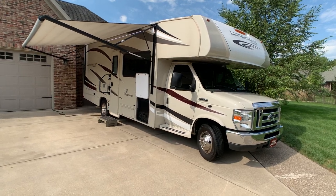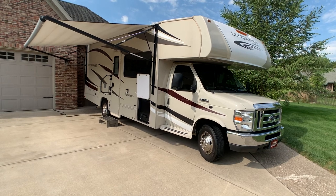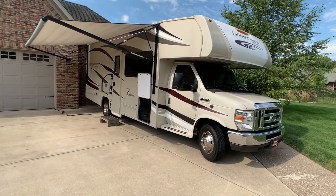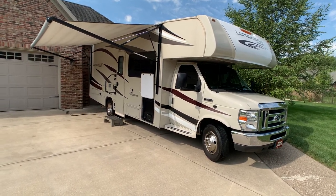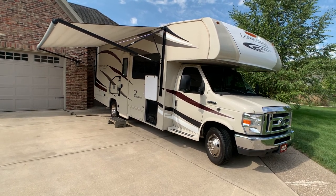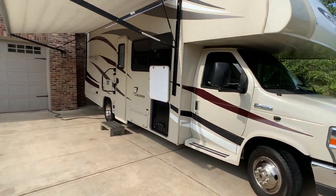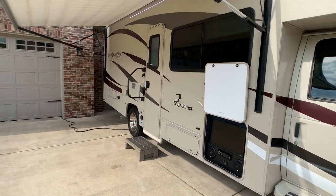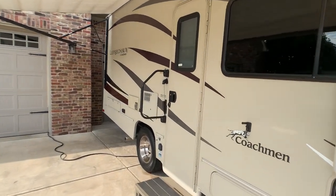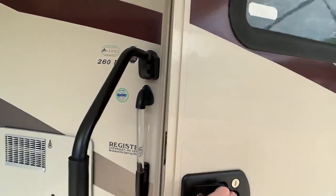Brian here with HelpSellMyRV.com out of Louisville, Kentucky where all RVs are for sale by owner. I'm actually up here in Terre Haute, Indiana to do a walk around on this beautiful 2017 Coachman Leprechaun 260 DS Double Slide Class C gas motorhome. Overall exterior length is 27 feet 5 inches and the exterior height to the full walk-on roof to service your 15,000 BTU AC unit is right at 10 feet 11 inches.